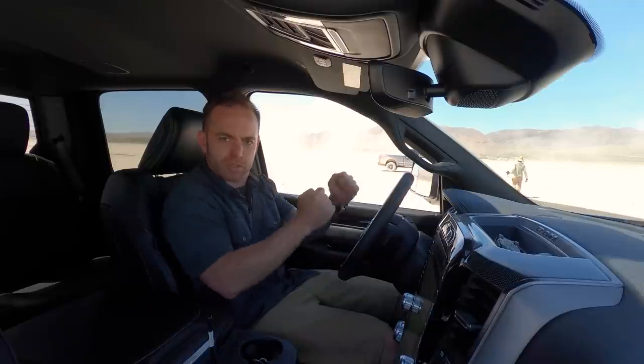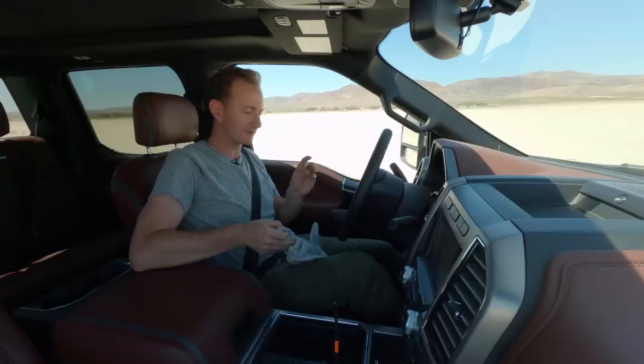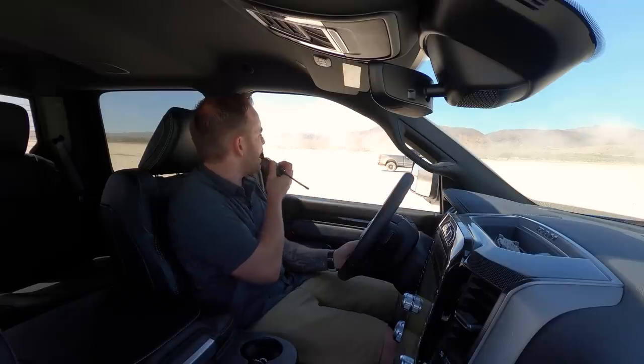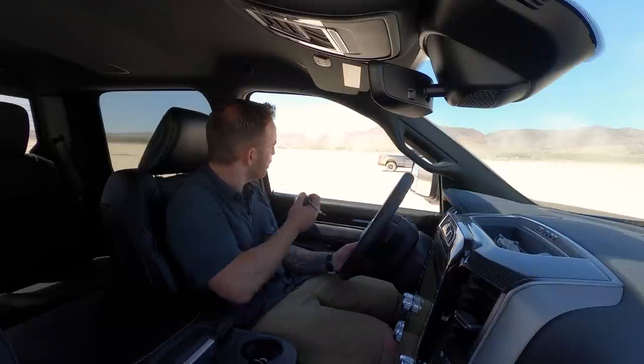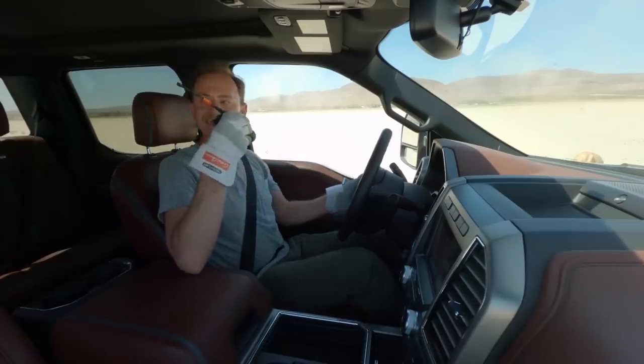We're going to do a third drag race because I like losing. My wedding ring came off in my racing glove — sorry, honey. Are you wearing driving gloves, Ryan? They're racing truck gloves. That's how you beat me, cheater. And I'll do it again.